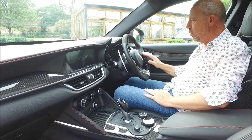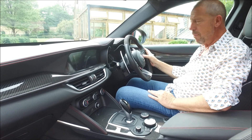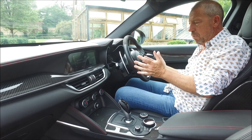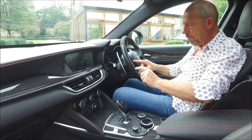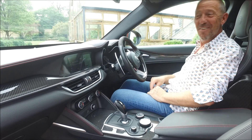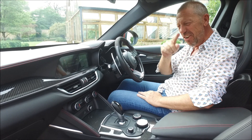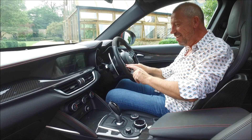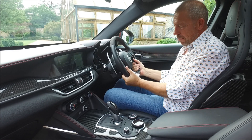Starting on the steering wheel: to the right, we have the volume control for your media, the telephone control and the voice recognition control. On the left, that's pretty simple - you've got the cruise control. So you can reset that and change the distance between you and the car in front. I do keep going on about this steering wheel, but it's so nice because it's got the carbon fibre insert there. You get the leather around here and then on the top you've got the Alcantara. It's just beautifully done.